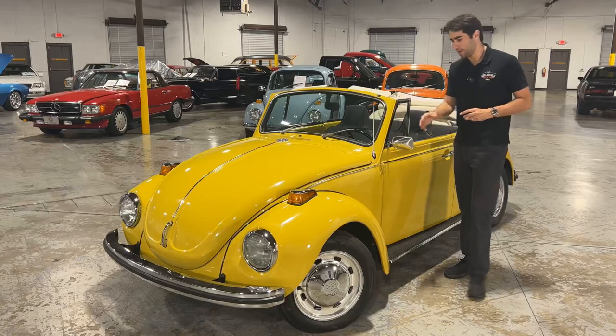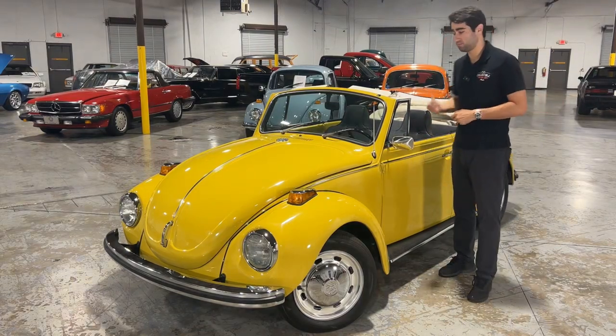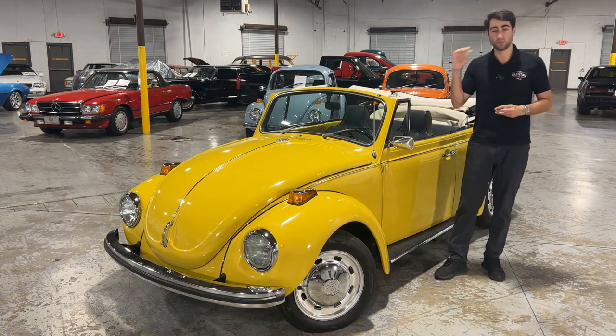As you can see, all your body lines and your gaps are super solid on this car. I have had the chance to run my Bondo reader across majority of the car and it shows no Bondo. So that tells me this car is restored to a very, very high level.